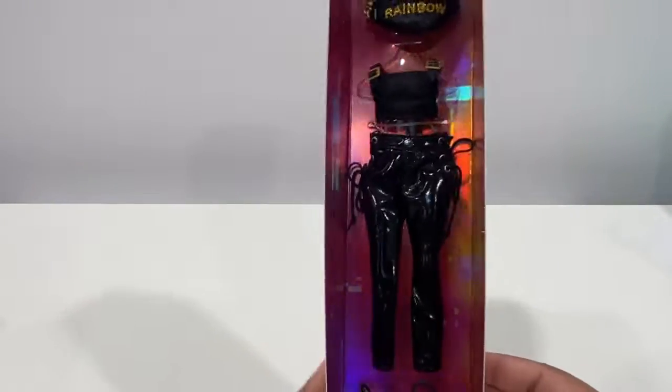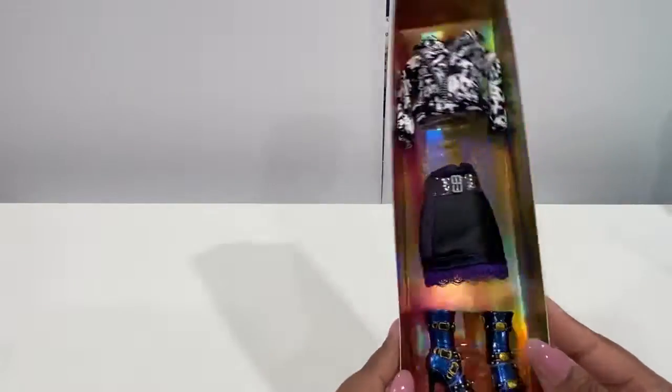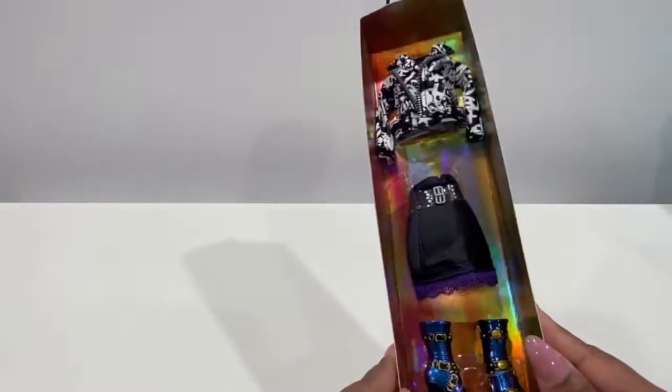I'm going to dress her up. I want to see how she looks in this one because this is my favorite outfit of them all, and I will be right back.